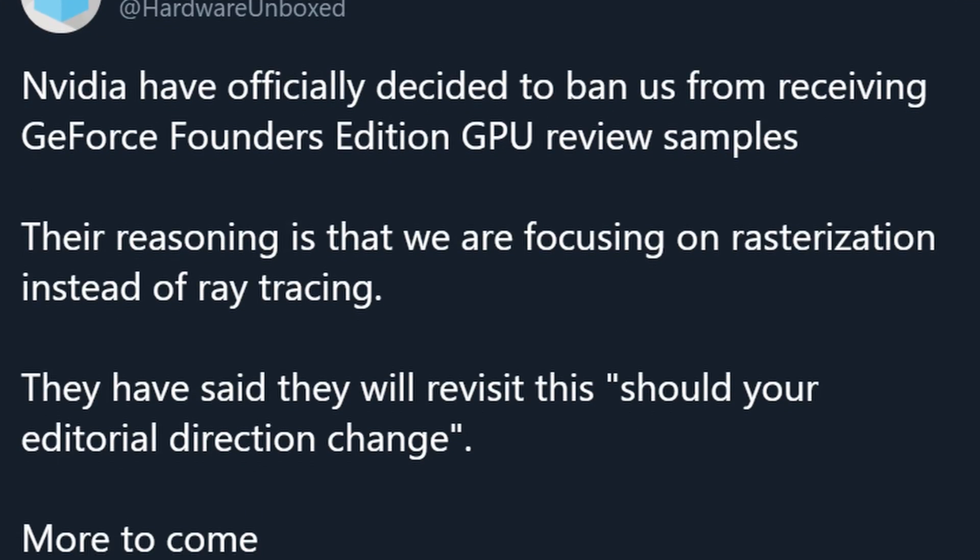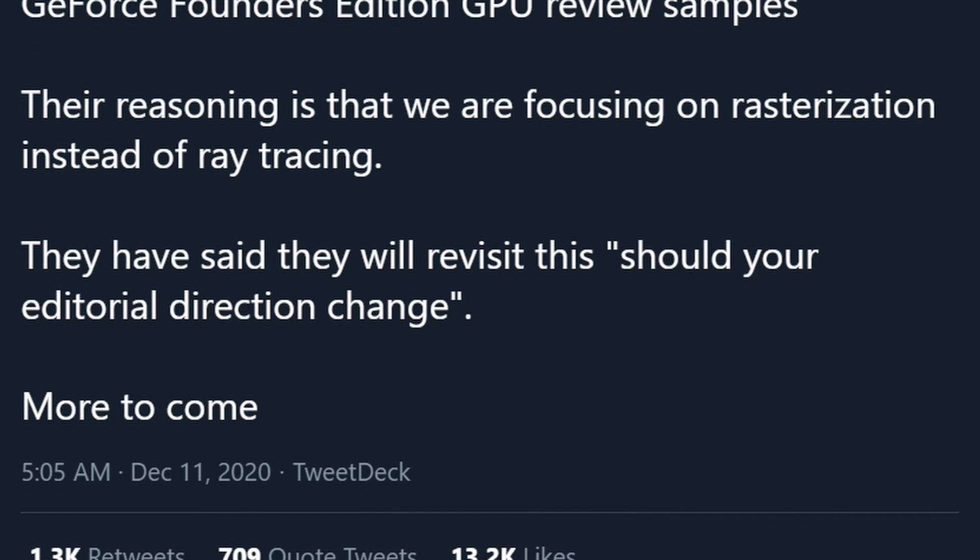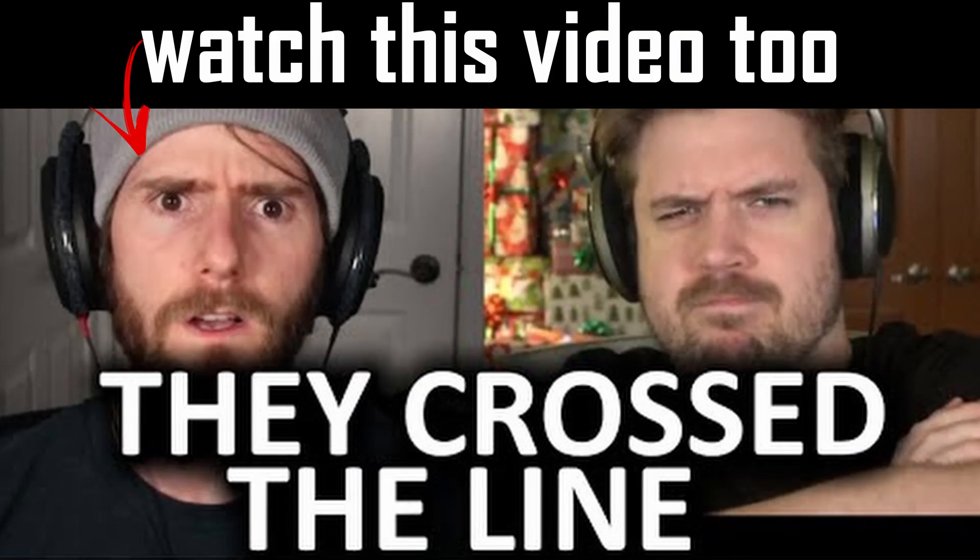Speaking of ray tracing, this reminded me of the whole debacle going on between NVIDIA and Hardware Unboxed — shame on NVIDIA for that. It's a bit ironic to be talking about ray tracing performance when that controversy is happening. If you don't know what I'm talking about, I'll link a post to the original Hardware Unboxed content — they posted a tweet and a YouTube post about it, so definitely go have a look.